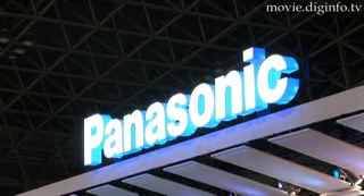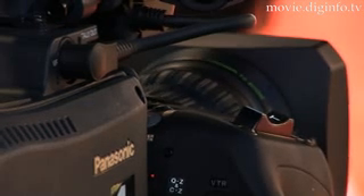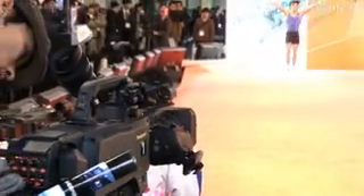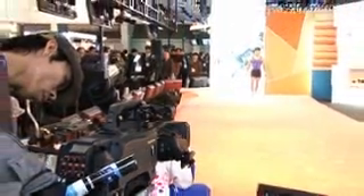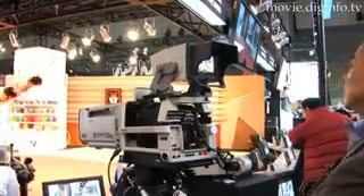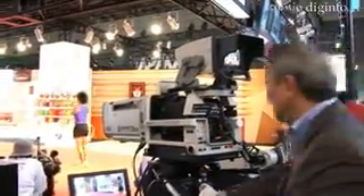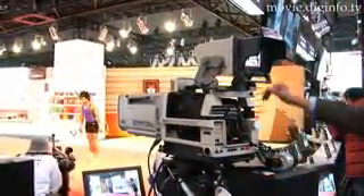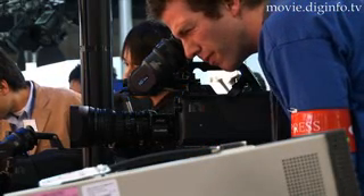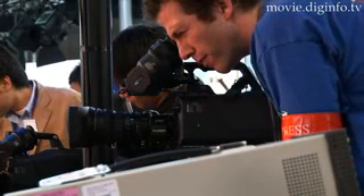Panasonic has released a new high-performance digital camera. The AK-HC 3500 features a diverse array of photography functions designed to meet the demands of the high-definition technology era. This is a versatile digital camera designed for use in both the studio as well as for electronic field production. It is easy to use for on-site shooting and exemplifies Panasonic's pursuit of an ideal camera design that enhances convenience.